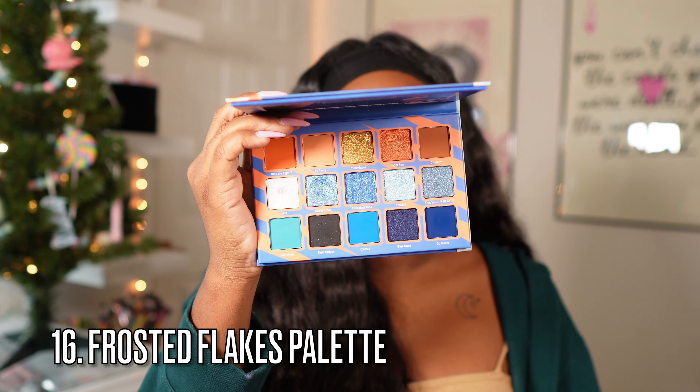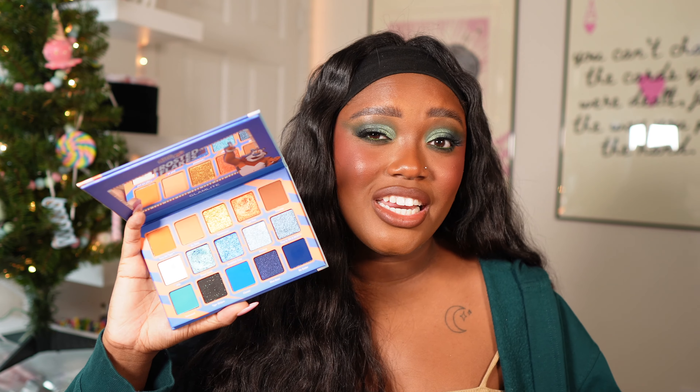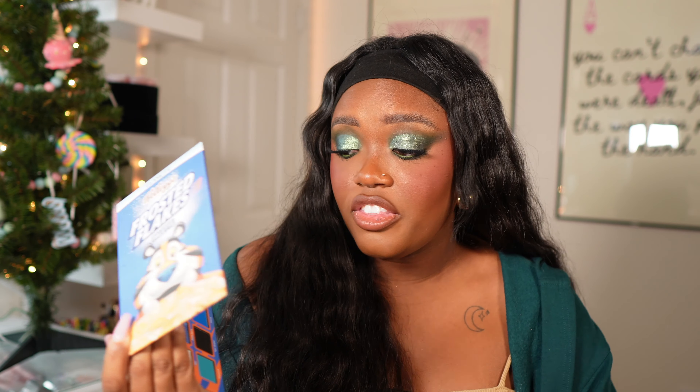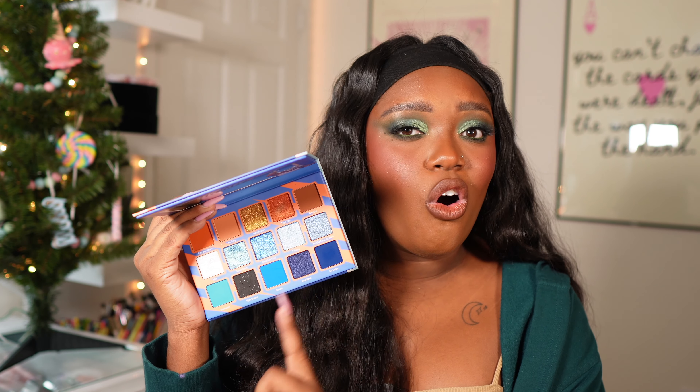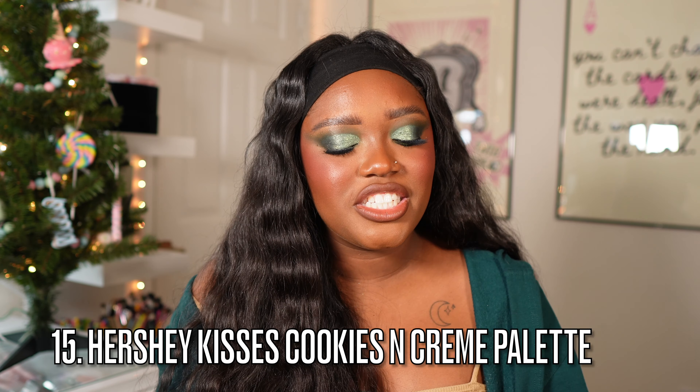Next up is a collab palette — I feel like they knocked this one out of the park. It's the Frosted Flakes palette. I don't think they sell it anymore, but you can find it at Marshalls or TJ Maxx. This is honestly one of the most perfect color stories I've seen for a collab — the whole design literally looks like the Frosted Flakes box. If I were being really picky, there are more shimmers than mattes and we didn't need all those blue shimmers, but overall this palette is perfect.